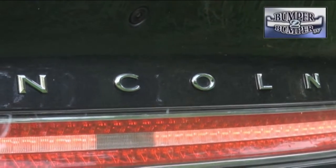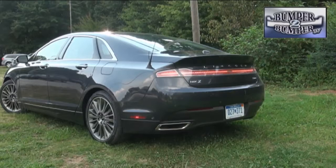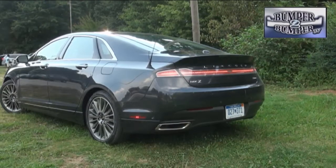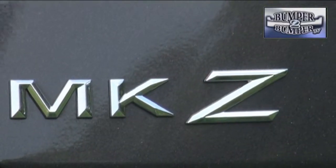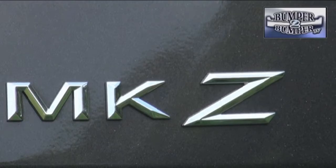Lincoln is trying to be what no domestic automaker has done on a large scale for more than 30 years: compete in the global luxury segment with a standout vehicle. The latest edition of the brand's sedan offering, the MKZ, fits into a space where the BMW 5 Series, Volvo S80, Audi A5, and even the Hyundai Genesis have already staked out a claim.